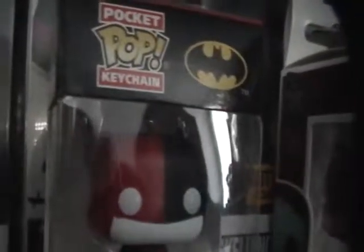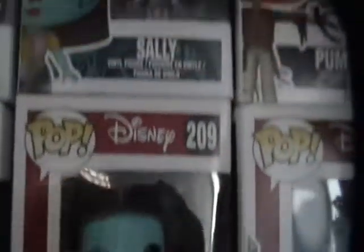We have the Sally which also came in the box, an Imposter Harley Quinn, and just a regular Harley Quinn. Aside from that you guys already know that here we have more Nightmare Before Christmas pops.